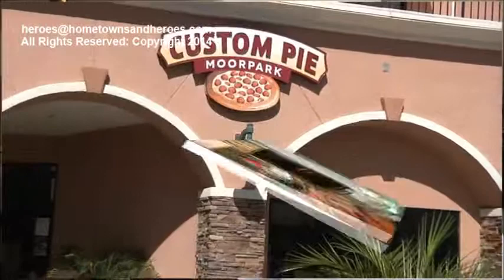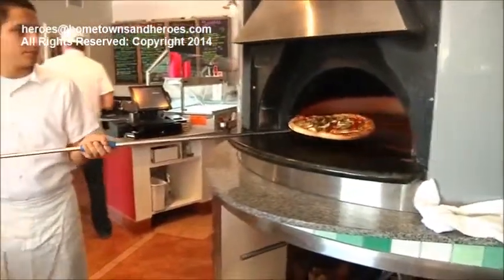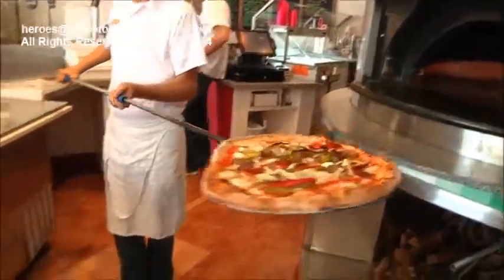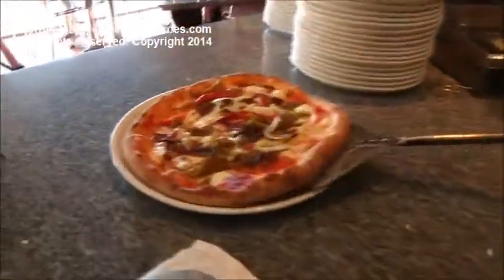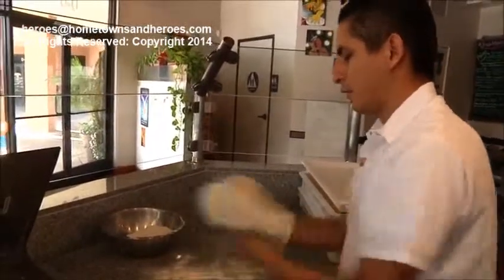Hi, I'm Phil. Welcome to Custom Pie. We really love pizza at Custom Pie. We bake our pizzas in a beautiful wood-burning oven with the best ingredients made on house-made dough. It's the simplest representation of what's really good about pizza.